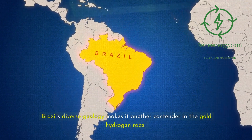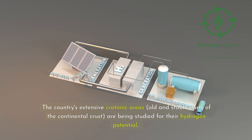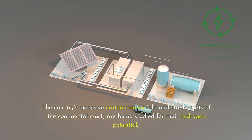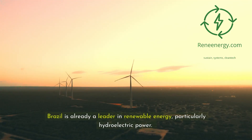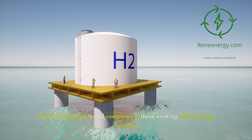Brazil's diverse geology makes it another contender in the gold hydrogen race. The country's extensive cratonic areas — old and stable parts of the continental crust — are being studied for their hydrogen potential. Brazil is already a leader in renewable energy, particularly hydroelectric power, and natural hydrogen could complement these existing clean energy sources.